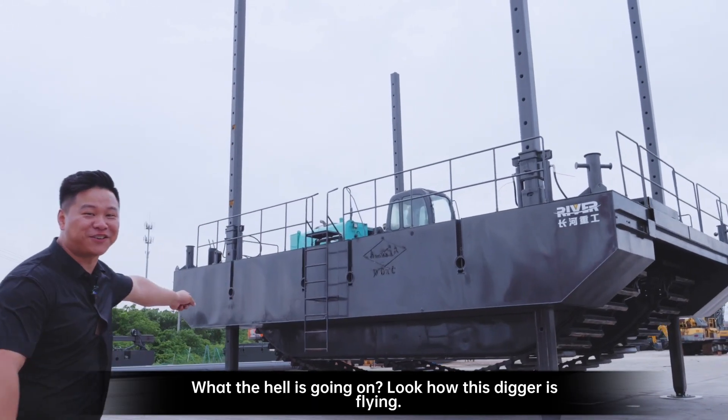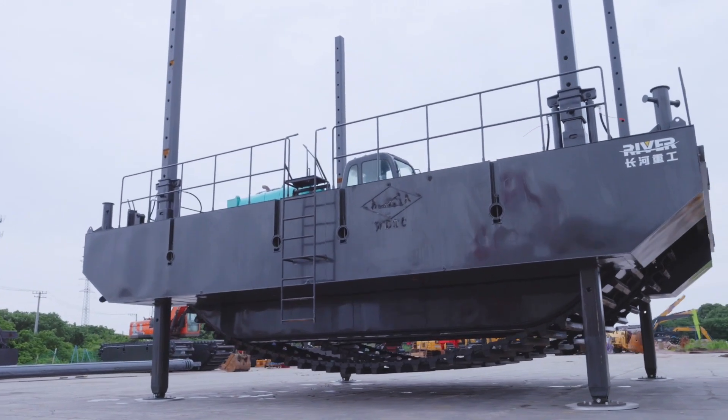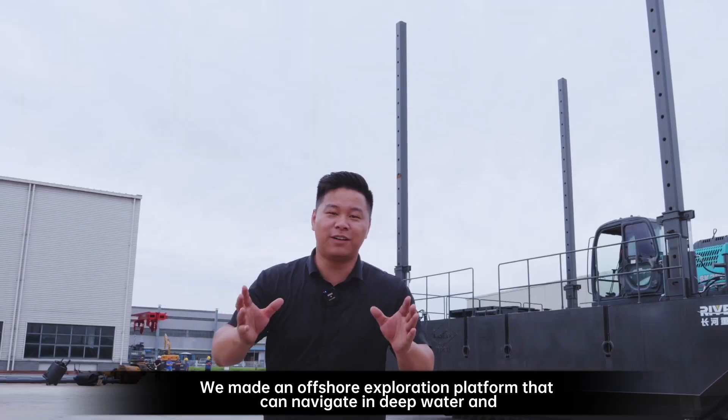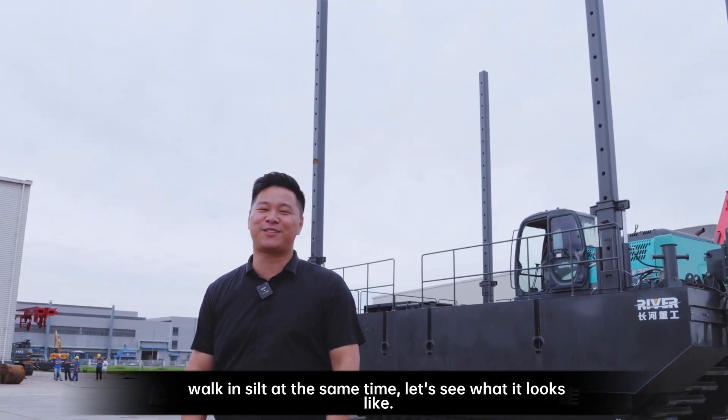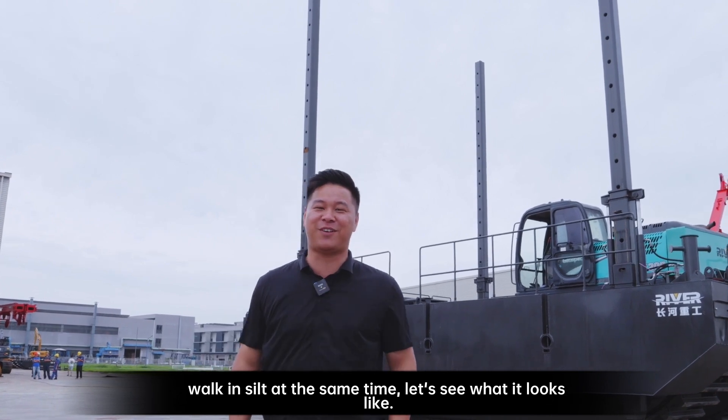What the hell is going on? Look how this digger is flying! We made an offshore exploration platform that can navigate in deep water and walk in silt at the same time. Let's see what it looks like.